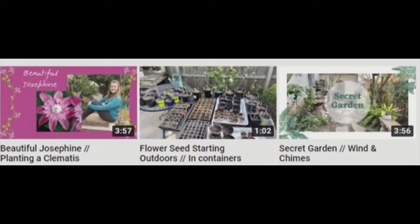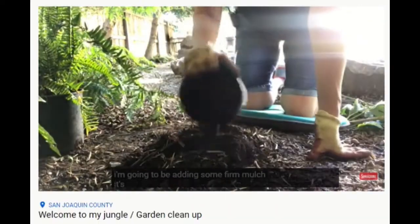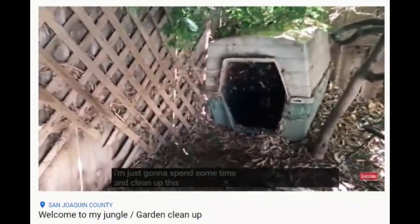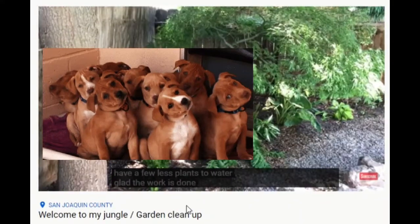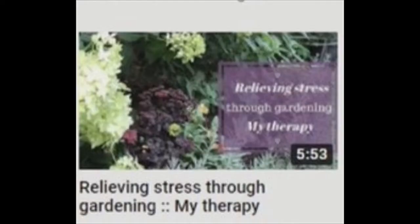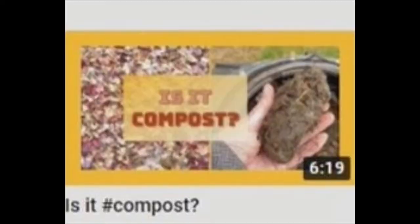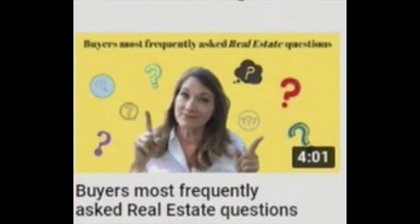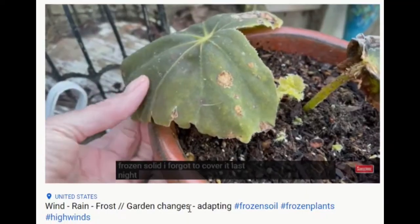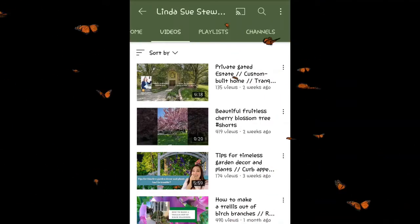She's even shown us the hidden recesses of her own jungle — she had hopes that her dog would live there, but that didn't work out. It's kind of nice and relaxing to watch what others do in their gardens, even the chores. There are some real estate tips on Linda Sue Stewart's channel, but she doesn't beat you over the head with them, because for her, gardening and curb appeal go hand in hand. Sound like your kind of channel? Check out Linda Sue Stewart Home and Garden.